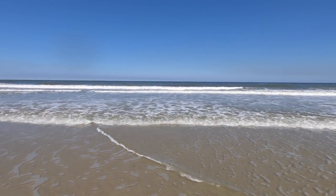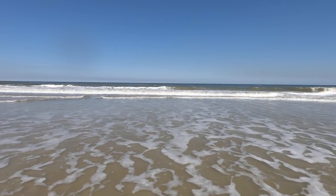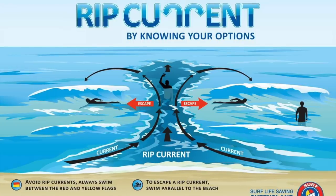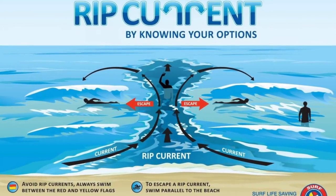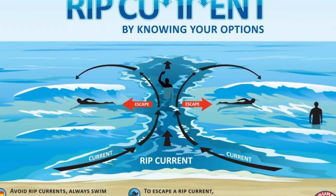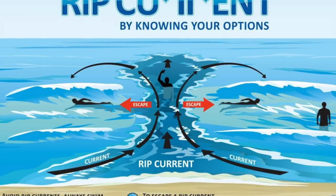Some rip currents aren't powerful enough to pull you out, but others, even in the shallowest of water, have the capability to suck you out to sea. You have two options if caught in a rip: you can either relax and let the current pull you out, then swim back to shore once the current lifts, or you can swim parallel to the shore until you reach shallower water and can swim back to shore.